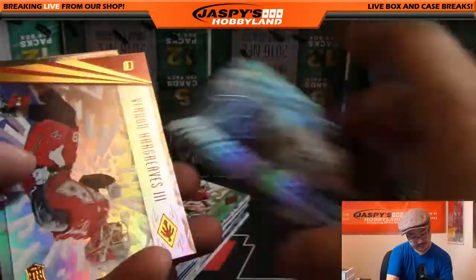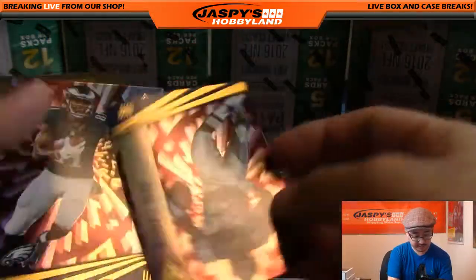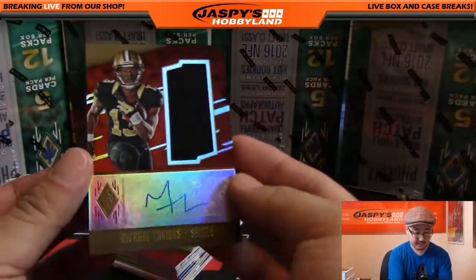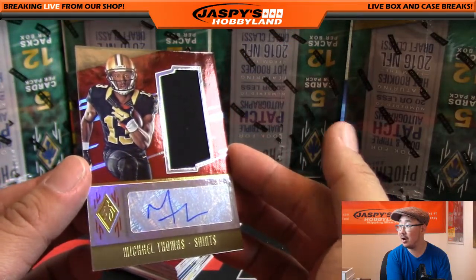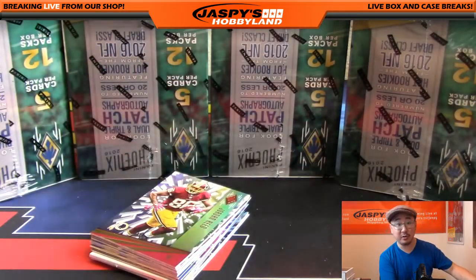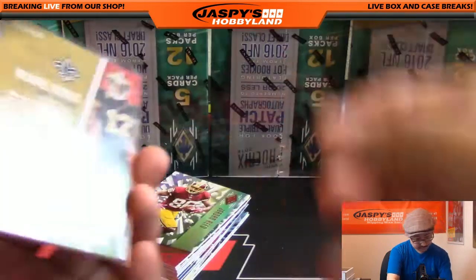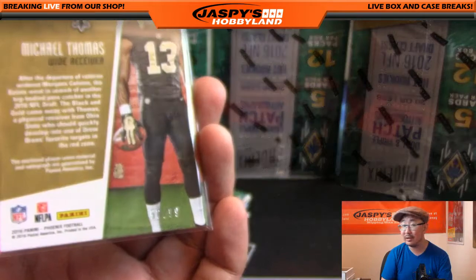Streaking Success LaDainian Tomlinson, Vernon Harley the Third again, and nice — the Saints with Michael Thomas jersey and autograph. He's been playing pretty well. Nice one for the Saints; that goes out to Bulldog Fan. 50 out of 99 on that one.